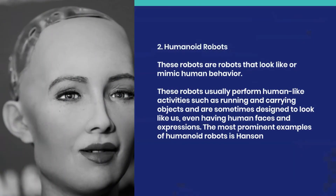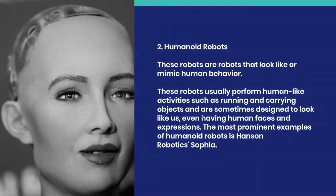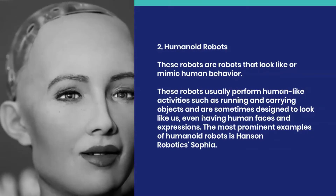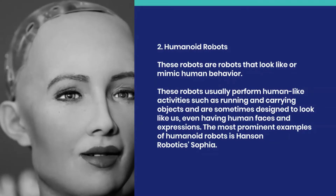2. Humanoid robots. These robots look like or mimic human behavior. They usually perform human-like activities such as running and carrying objects, and are sometimes designed to look like us, even having human faces and expressions. The most prominent example of humanoid robots is Hanson Robotics' Sophia.